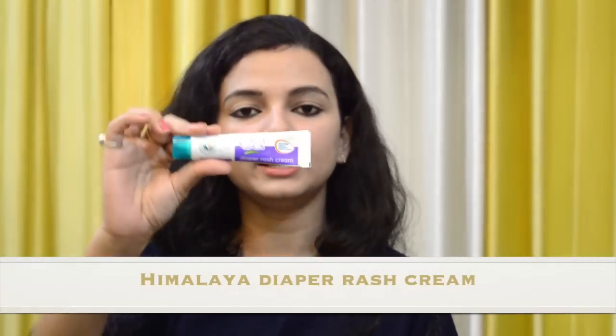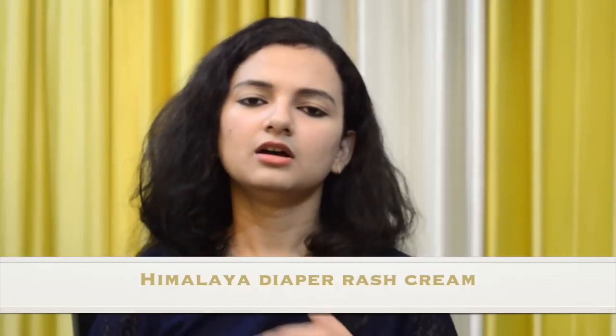Guys, let's talk about diaper rash. We have done a separate video on diaper rash, but since we are discussing all skincare products we'll mention it here too. We have used Himalaya Diaper Rash Cream from the beginning. Although our baby didn't have much rash problems, we always used this cream. We also used coconut oil for diaper rash. When diaper rash did happen, we used Clotrimazole powder, which is very beneficial. We'll try to put the link to the diaper rash video in the description.